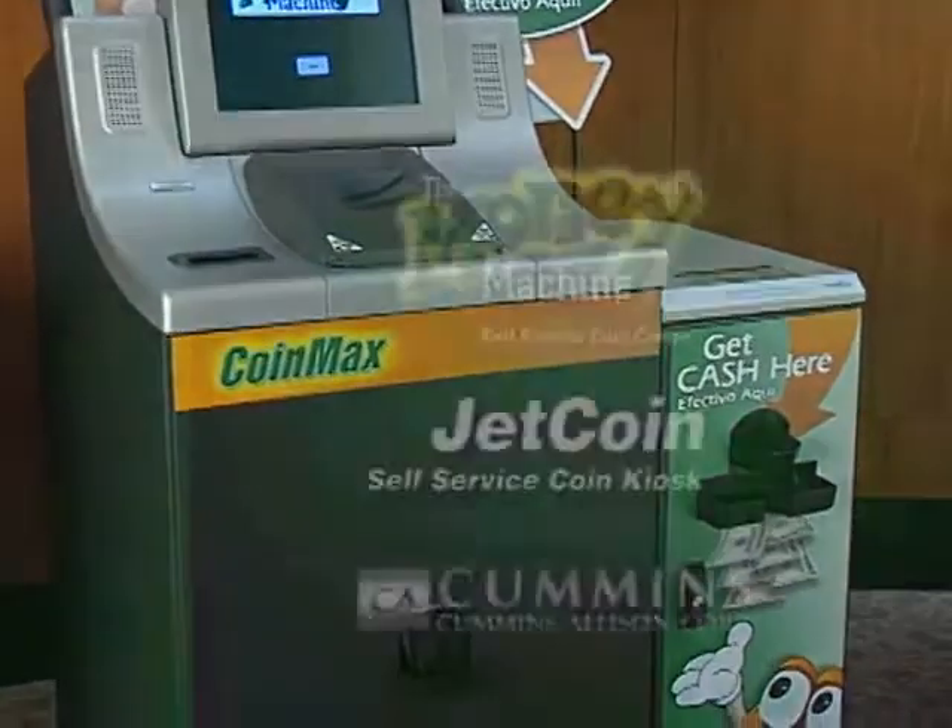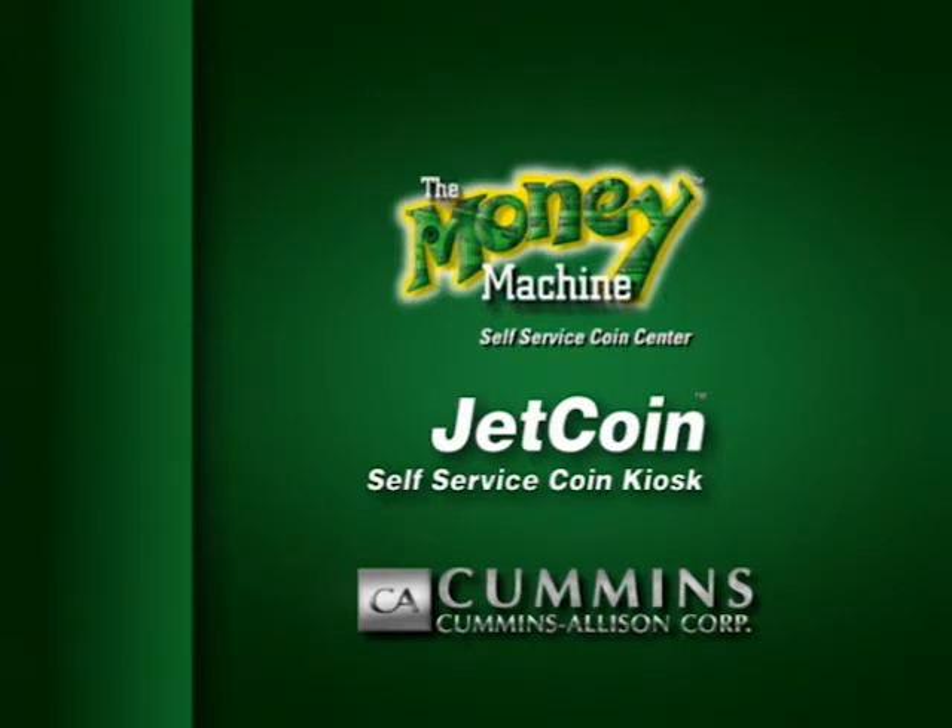To learn more about Cummins Allison's unmatched self-service coin kiosks, just select the product you'd like to know more about — the Money Machine or the Jet Coin.